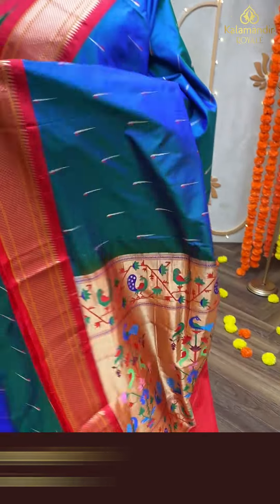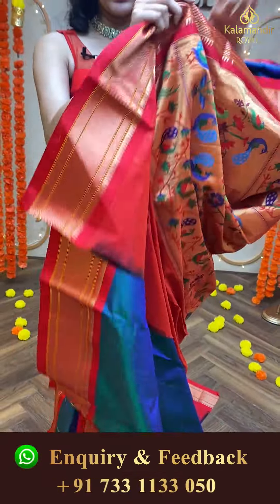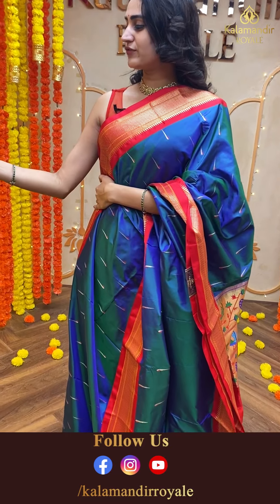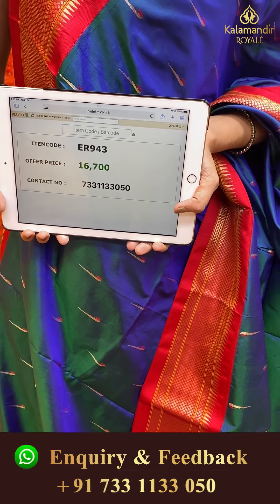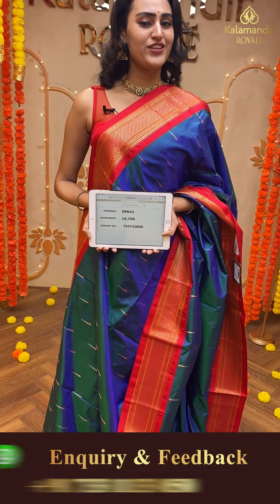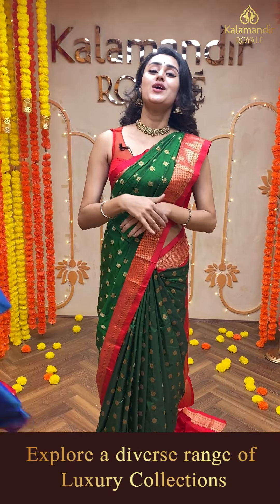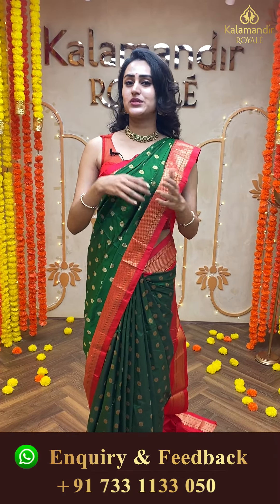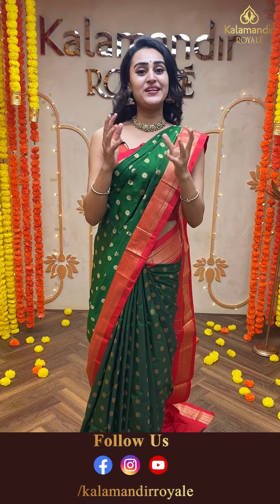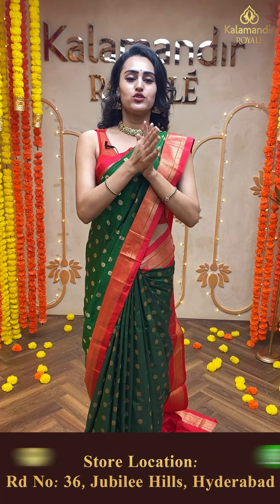Moving on to another pretty saree — I guess it's a kalneta color, which is a peacock blue and peacock green mix, a very beautiful dual shade. We have muniya booties all over the body, absolutely stunning. The border is all about the Narayanpet border. The pallu has a beautiful Paitani pallu, absolutely wonderful, absolutely beautiful. The blouse is a beautiful self-blouse. The code of this beautiful saree is ER943 and this retails for ₹16,700.